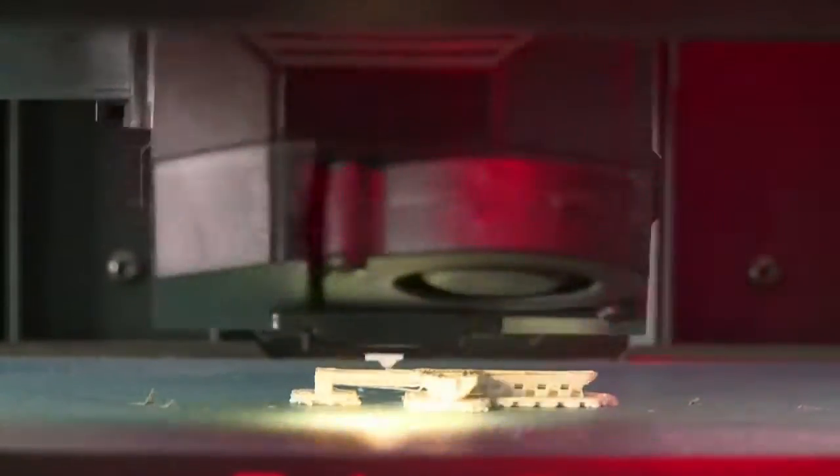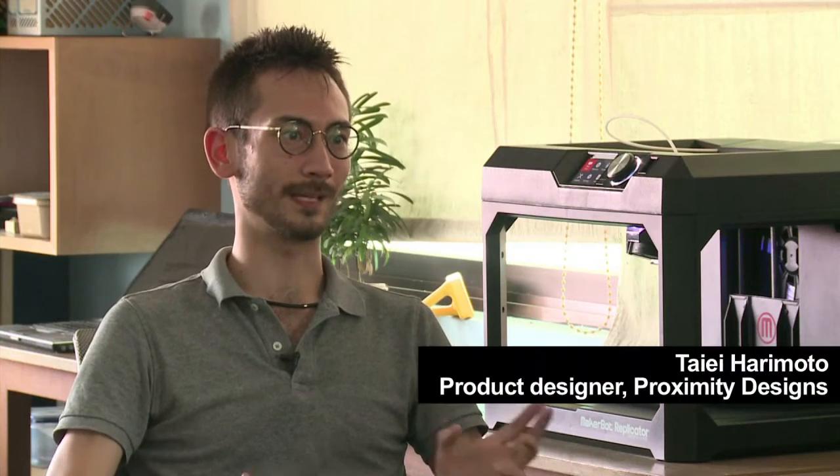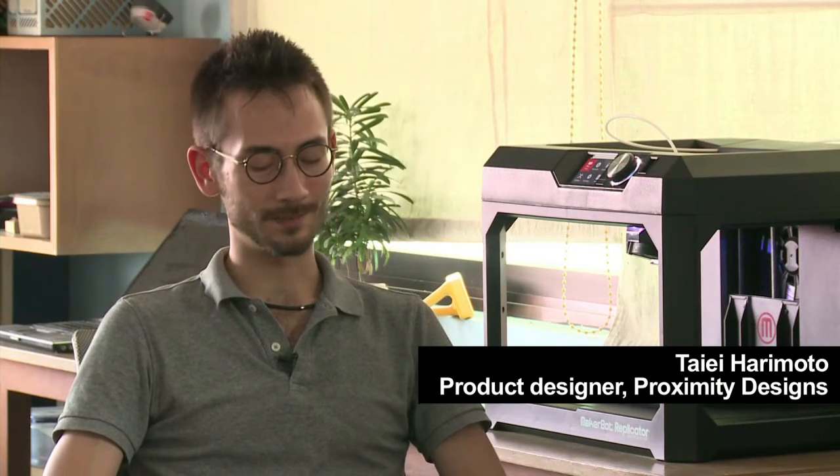Now one not-for-profit business is using 3D printing to try and make farmers' lives easier. We want to create something that farmers find the light in. We want people to open the package and see that somebody put some thought into my experience using this product. And we hope that this is a way that we can give dignity, or show dignity, to our customers.